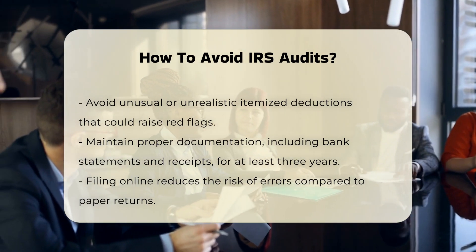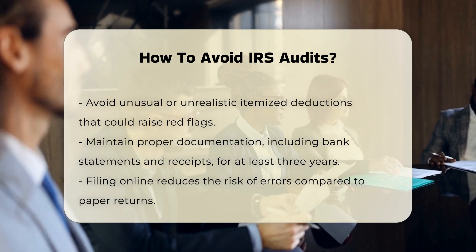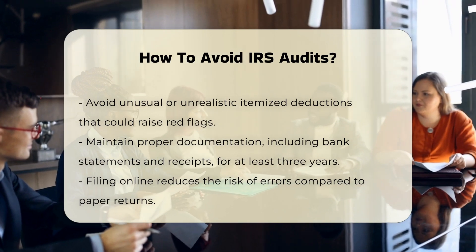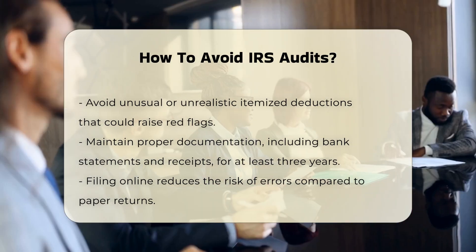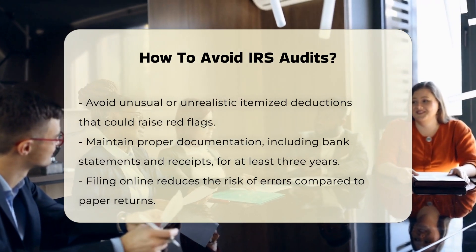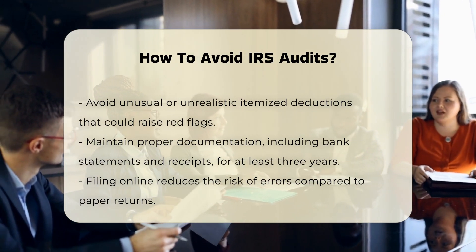Proper documentation. Keep all records used to prepare your tax return for at least three years from the date the tax return was filed. This includes bank statements, receipts, and any other supporting documents. This preparation will help if you are audited, as the IRS will request specific documents to verify your claims.